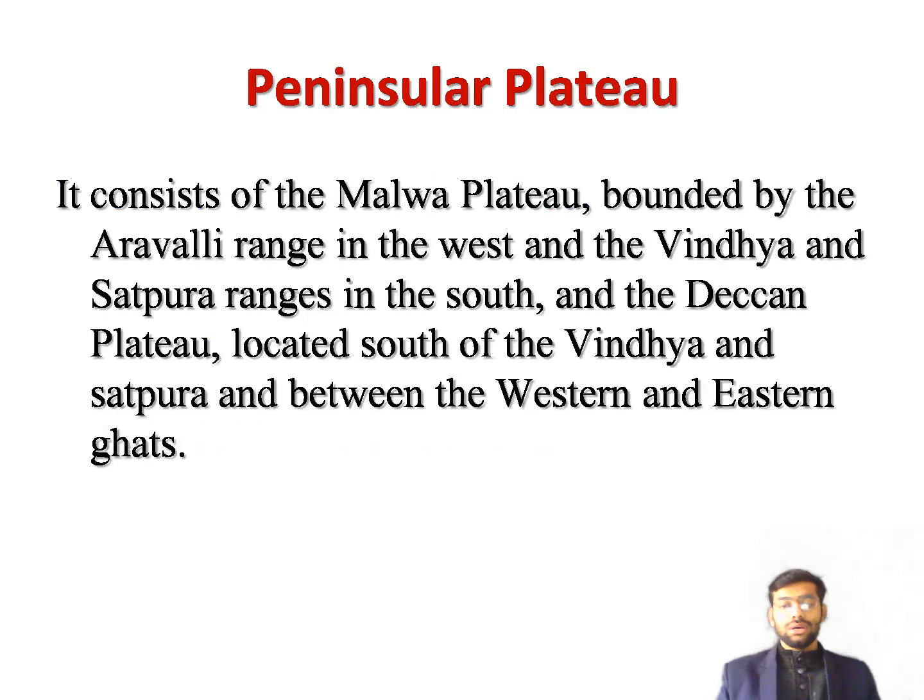To the south of the Northern Plains lies the Peninsular Plateau, which is triangular in shape and is the oldest landform in India. The Peninsular Plateau has two distinct parts: the Malwa Plateau and the Deccan Plateau. The two parts are separated by the Vindhya and Satpura ranges.